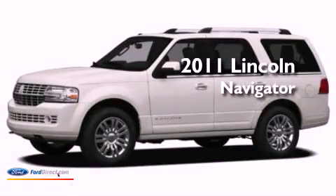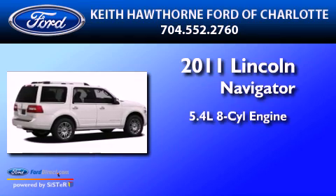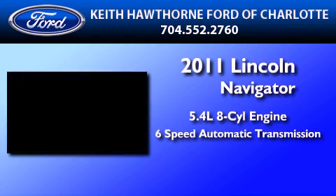This is a brand new 2011 Lincoln Navigator. It features a 5.4-liter 8-cylinder engine and a 6-speed automatic transmission.